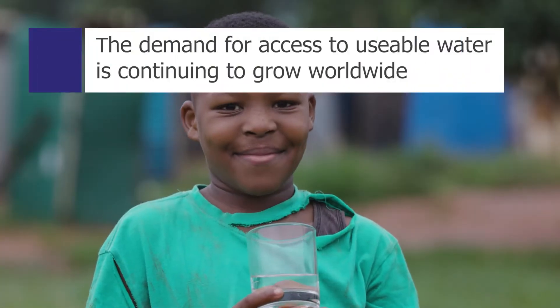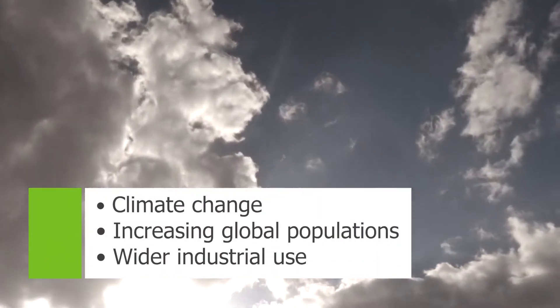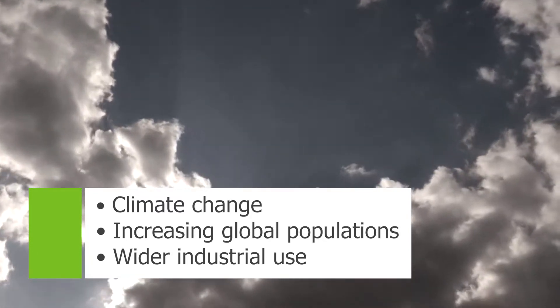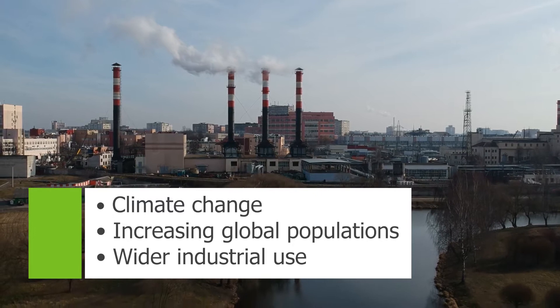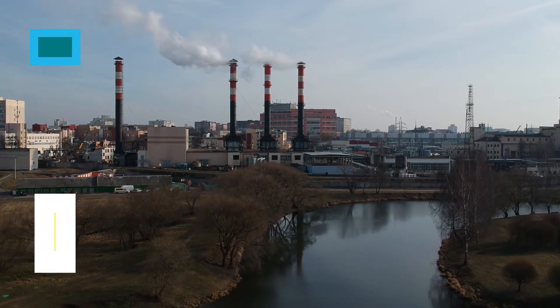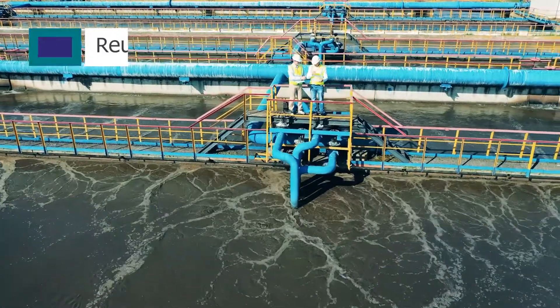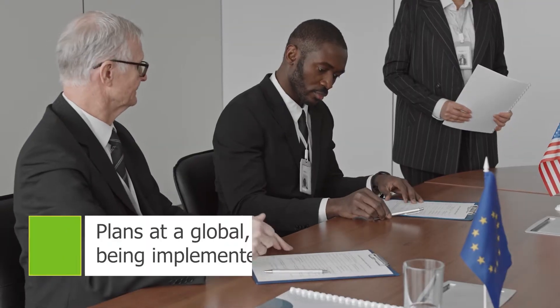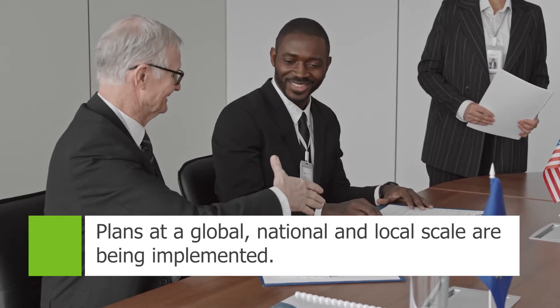The demand for access to usable water is continuing to grow worldwide. Factors such as climate change, increasing global populations and wider industrial use are all putting pressure on a finite resource. Reuse of wastewater is a viable option to help resupply the world's water use, and plans to do this at a global, national and local scale are all being implemented.